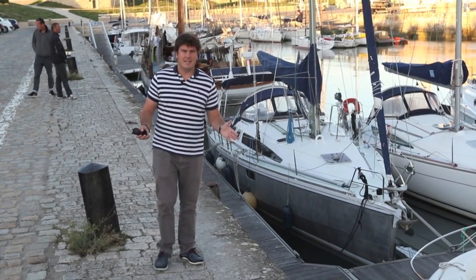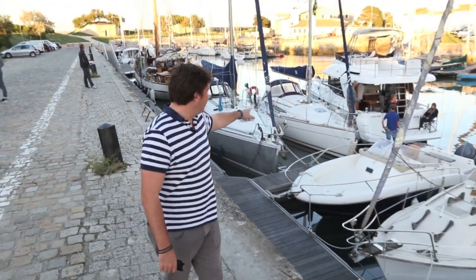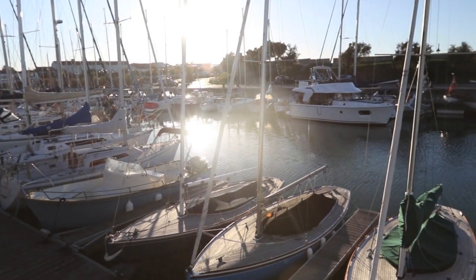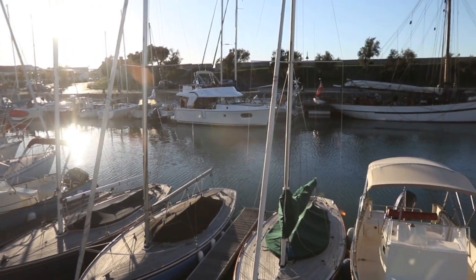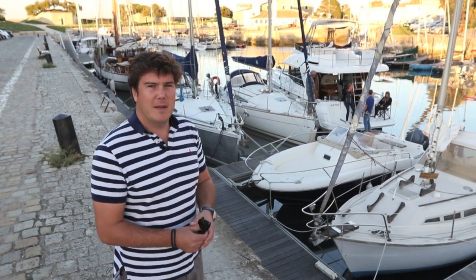We've managed to squeeze into Saint-Martin — I think it's the last berth in the place. The boat is just down there, rafted next to a little sailing yacht, but we're in, and what an amazing place. Cobbled streets, shutters on the windows, and without pushing the cliché too far, it genuinely smells of garlic. What an incredible place to spend the night.